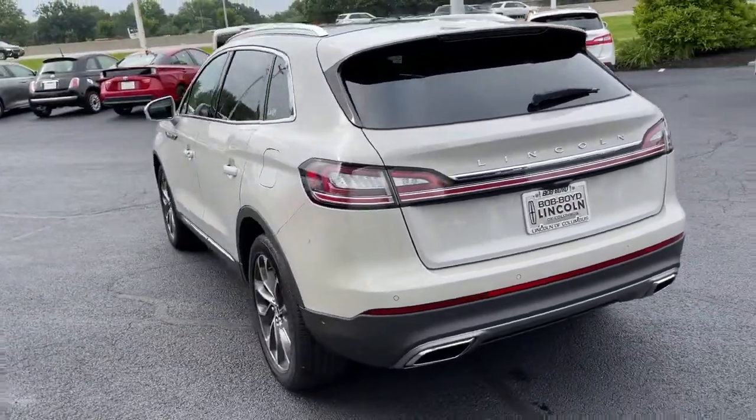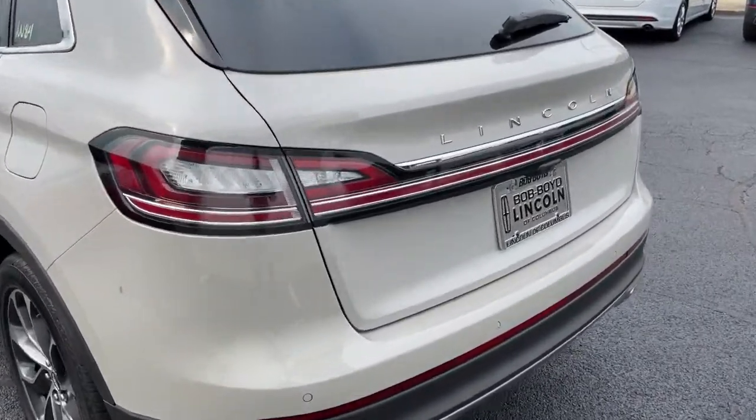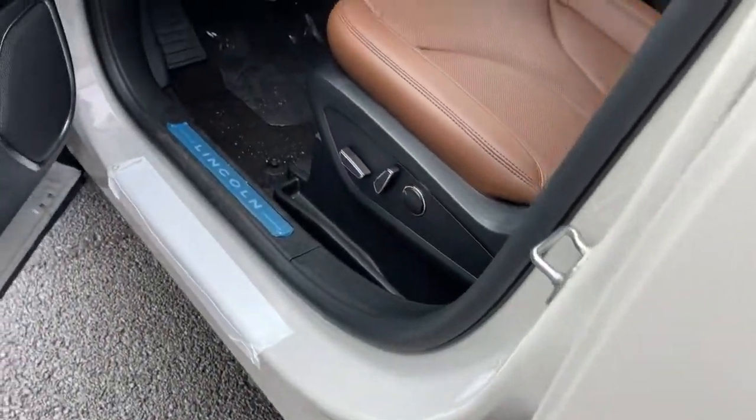These are just some of the great options this vehicle comes with: panoramic roof, all-wheel drive, navigation system, keyless entry, sun and moonroof, power liftgate, lane keeping assist, remote engine start, cooled front seats, and power passenger seat.